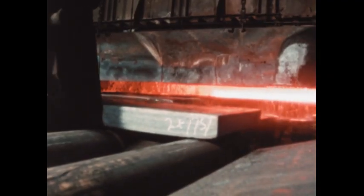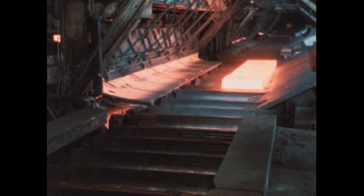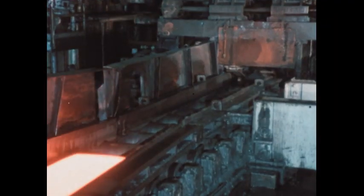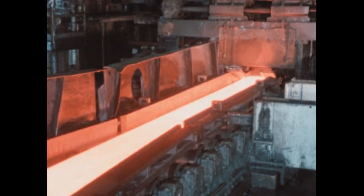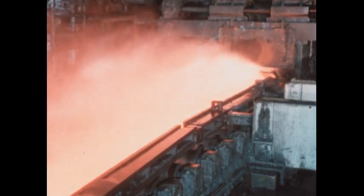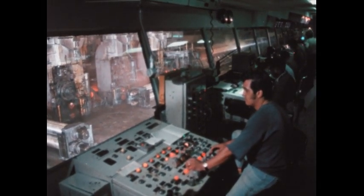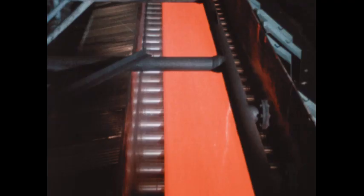First, the slab is reheated, then begins its journey through the hot strip mill. We're about to see our thick slab rolled into a thin sheet nearly 3,000 feet long. Operators, with the help of computers, control the speed of the slab and the pressure of the rollers. Each set of rollers compresses it a little more, and in a half-mile run, the slab goes from thick to thin.